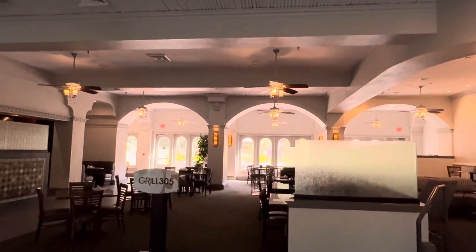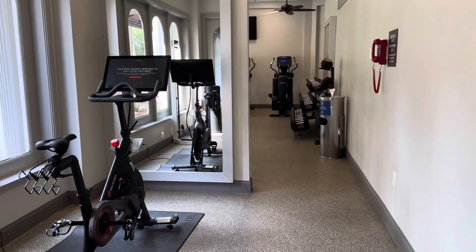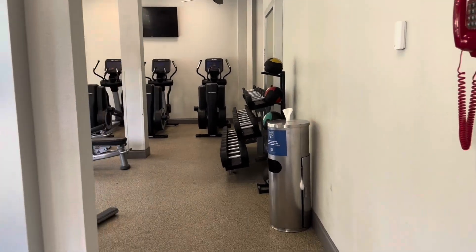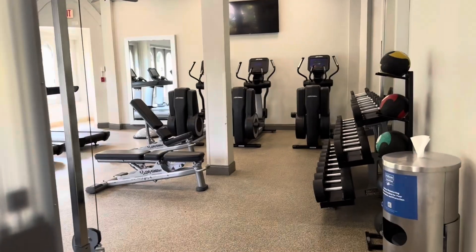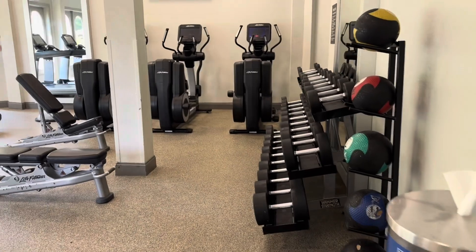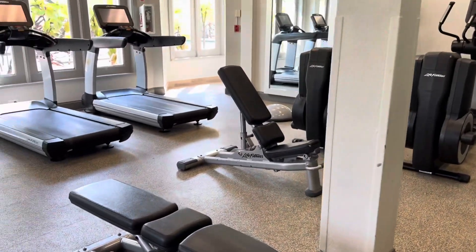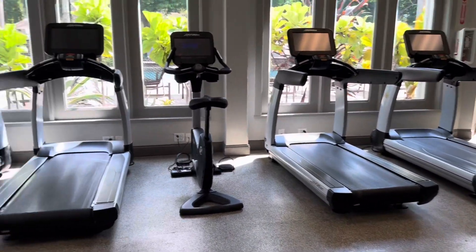Right here there is also a grill. If you want anything, it's a little overpriced and there's not a lot to choose from. Here is the fitness center — just a typical fitness center. I didn't think it was anything special, but if you need to work out, I'm sure you can find something here that fits your taste.